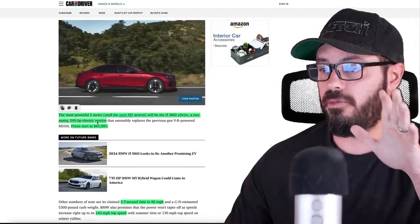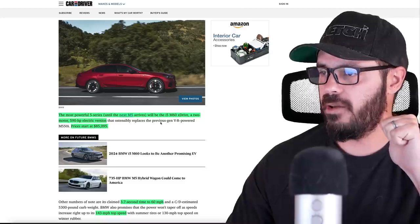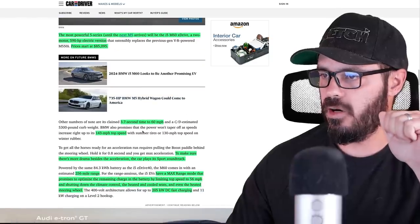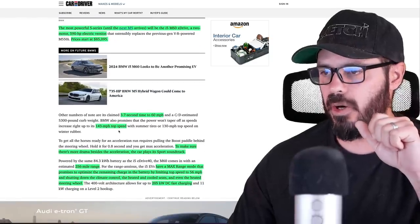The most powerful 5 Series until the next M5 will be the i5 M60 X-Drive — a dual motor 590 horsepower electric version. Pricing starts at $85,000, with a 0-60 time of 3.7 seconds and a 143 miles per hour top speed.